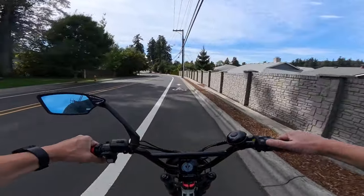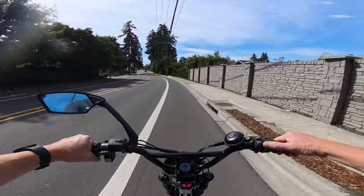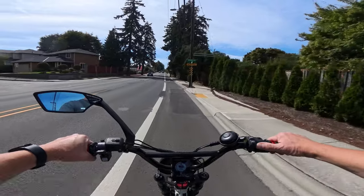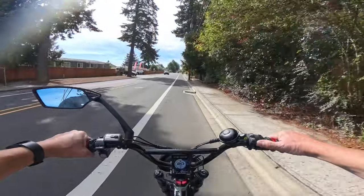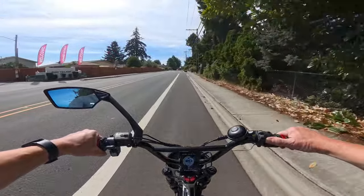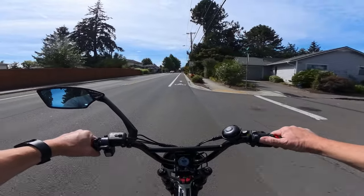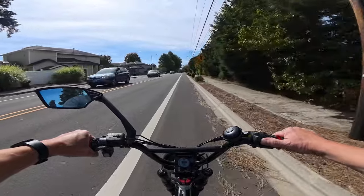The Aerial Rider Kepler is regularly priced at $2,099, and right now the bike is on sale for $1,499 — a $600 savings. That made me think, that's a really good price. Let's talk about this bike.